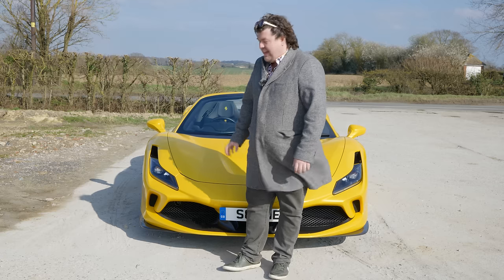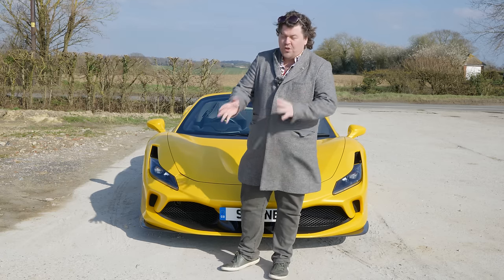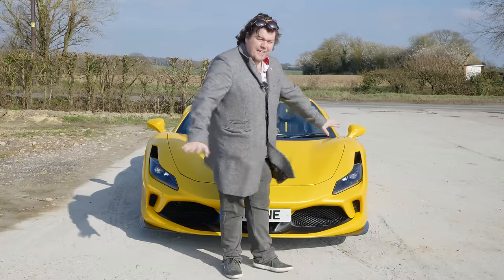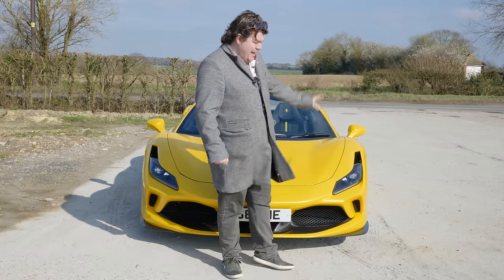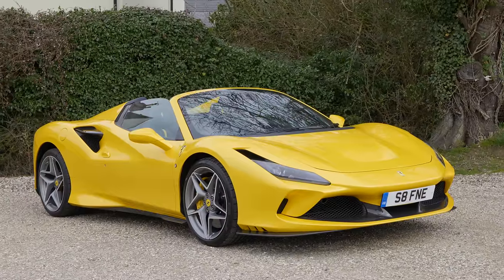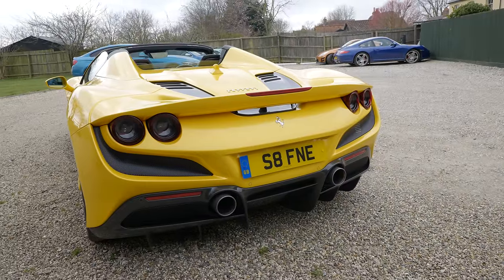So using that logic, this should have taken the 488's engine, which was new for that car, and then done something completely different with the chassis. Only they haven't, because underneath you'll find an aluminium architecture that's pretty much the same as was introduced for the 458.